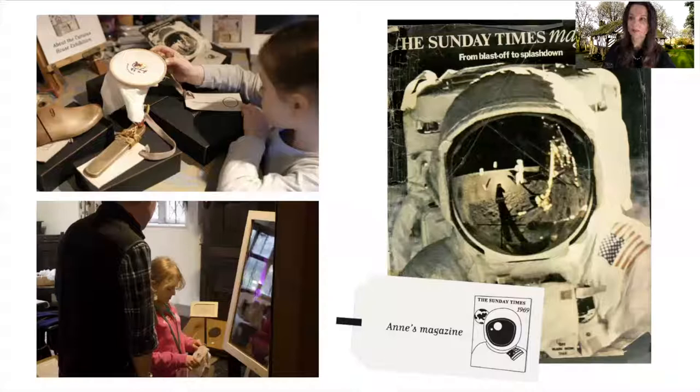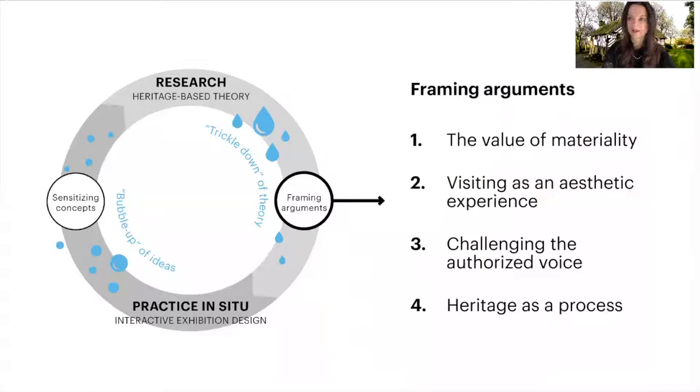For example, if visitors showed Mary her embroidery, she would be very talkative and tell you all about doing her embroidery by the fire. But if they showed Mary Anne's magazine that pictured an astronaut on the front cover, Mary would be very scared by this strange creature and would send visitors away. Hopefully this gives you an idea of how the exhibition works.